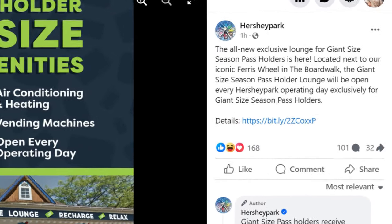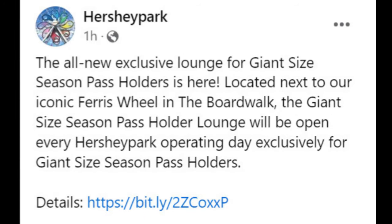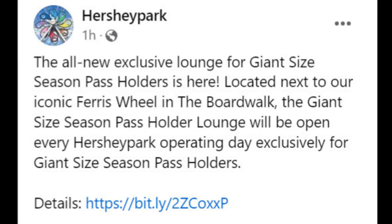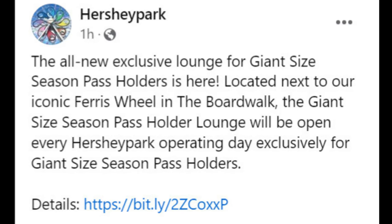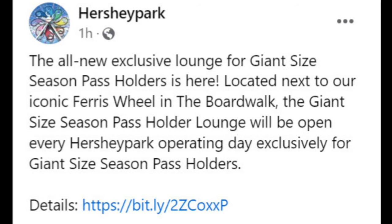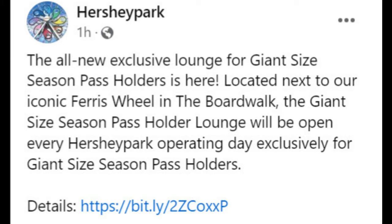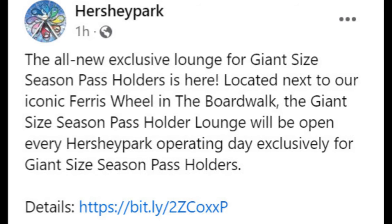I'm just going to rattle down the post from top to bottom. Hershey Park posted that the all-new exclusive lounge for Giant Psy Season Pass holders is here, located next to their iconic Ferris Whale in the boardwalk. The lounge will be open every Hershey Park operating day exclusively for Giant Psy Season Pass holders. They also note that holders will have to scan their pass to enter, which just makes sense.